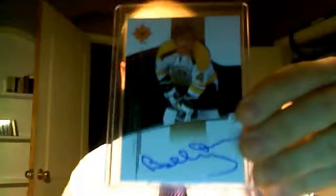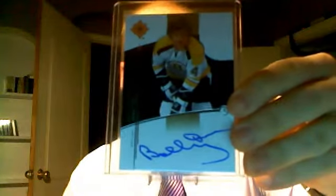Second: non-auto rookie of TJ Gagliardi — should have been auto in my opinion. Third card made me jump a little bit. Ultimate signatures — Bobby Orr. If you're used to my videos, you know that's actually my second one, so I was pretty happy about that one. And the last one: premium swatches numbered 31 of 35, Mika Kiprusoff.